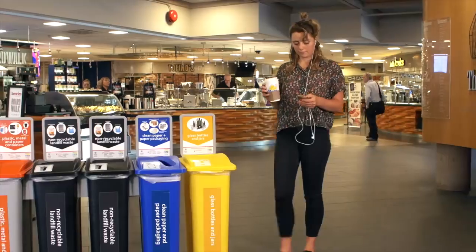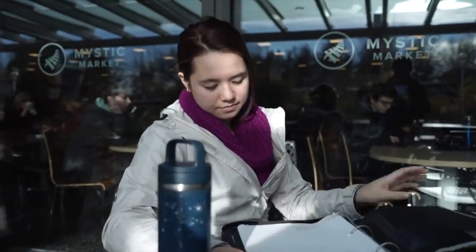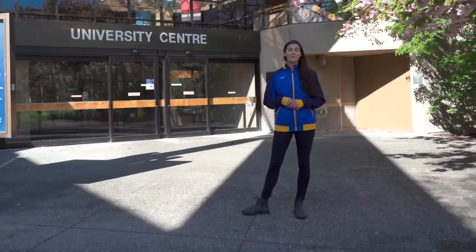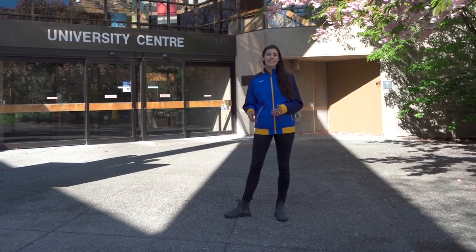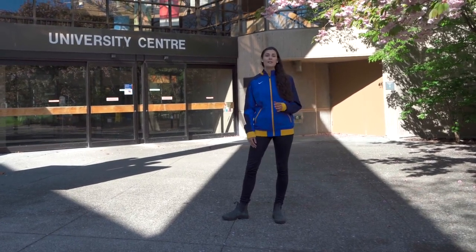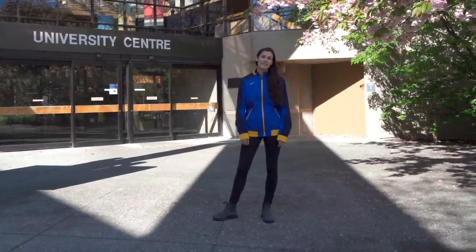Right next to the One Card office is Mystic Market. This is a great food spot on campus for students in all years to grab a quick bite, whether it's for breakfast, lunch or dinner. There's a variety of healthy options like salads, sandwiches and soups, as well as coffee, a small convenience store, and of course a couple of spots to get some treats.